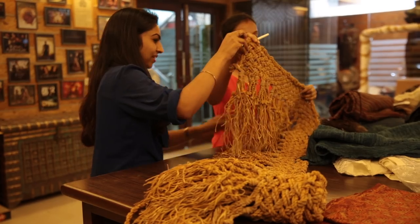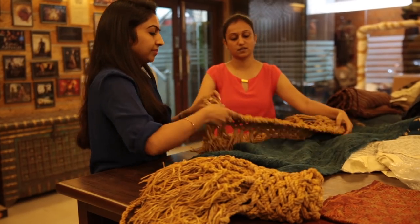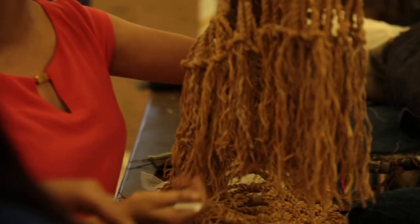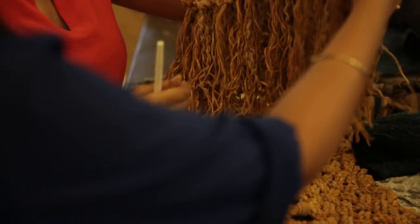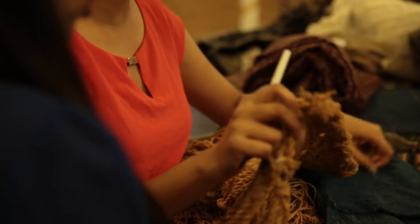This particular leather fringe that you're seeing here was used in a Dothraki tent, along with a silk fabric that I provided them.